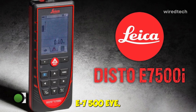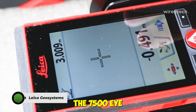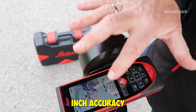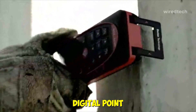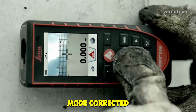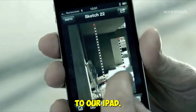The Leica Disto E7500i — this one's built for serious pros. We tested the E7500i on a large outdoor site, and its 660-foot range with 1/16th-inch accuracy was spot on, even when we couldn't see the laser dot. The 4x zoom digital point finder camera helped us lock onto distant targets, and the smart horizontal mode corrected angled shots with precision. Bluetooth Smart integration with the Disto Sketch app made it easy to send measurements straight to our iPad.